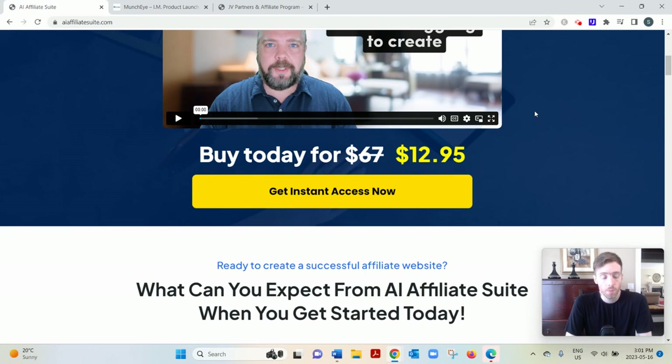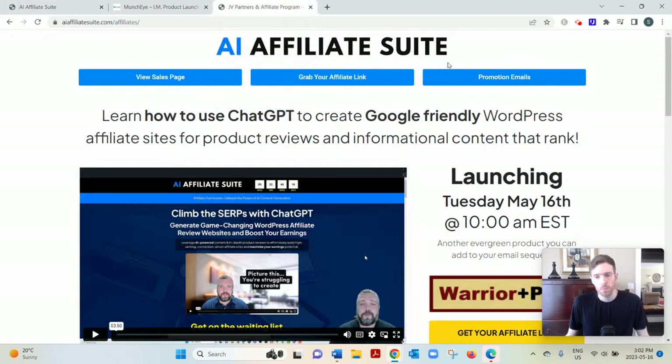Maybe you're here because you're looking for a way to make money online. What I suggest is click the link below — you'll see my email opt-in page — and on your best email I can send you my free training that'll detail the simplest, fastest, and most beginner-friendly way to earn a full-time income from home. I hope you enjoyed this review and hope to see you on the other side.